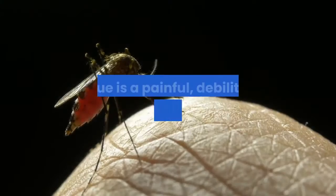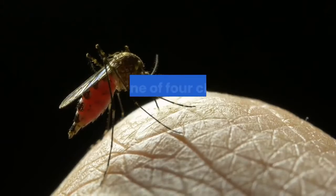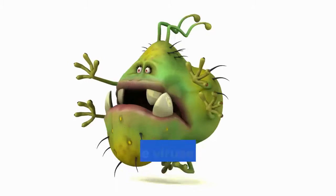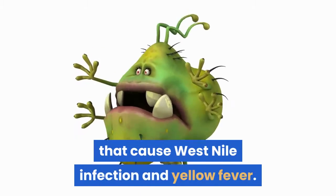Dengue fever. Dengue is a painful, debilitating mosquito-borne disease caused by any one of four closely related dengue viruses. These viruses are related to the viruses that cause West Nile infection and yellow fever.